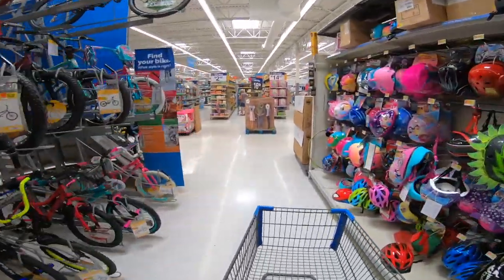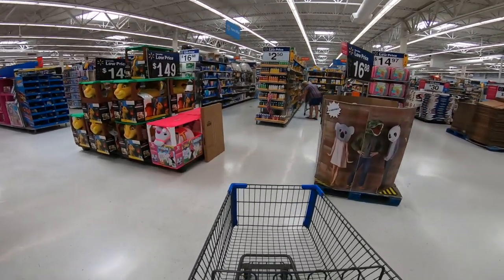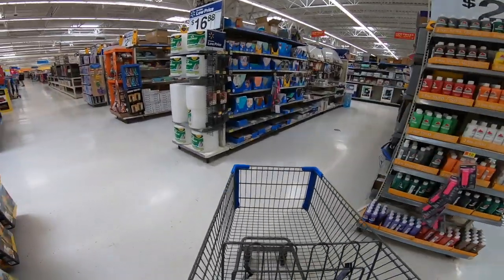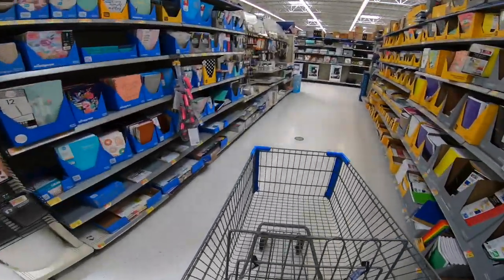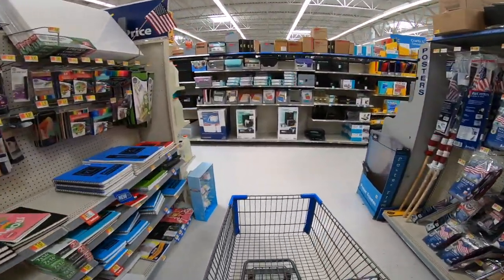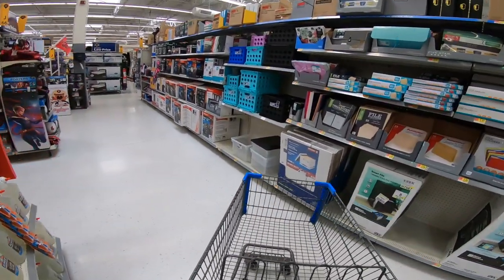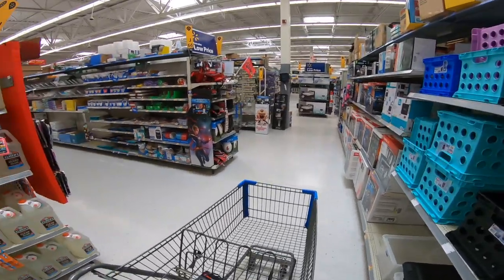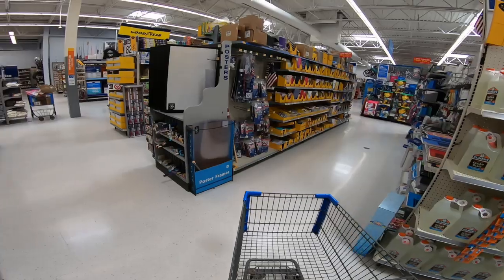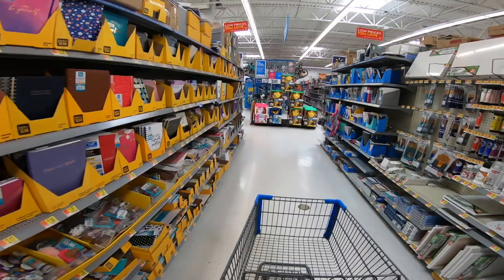Let's go find the home office section — trying to find the calculators. These are just marked down to thirty dollars. I don't see the calculators around here anywhere. There's an employee over there, which I don't love, but we're going to try to find these calculators.